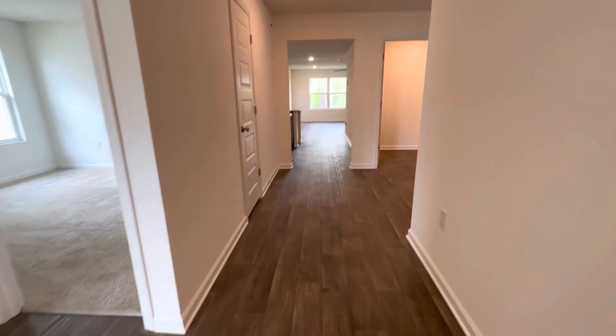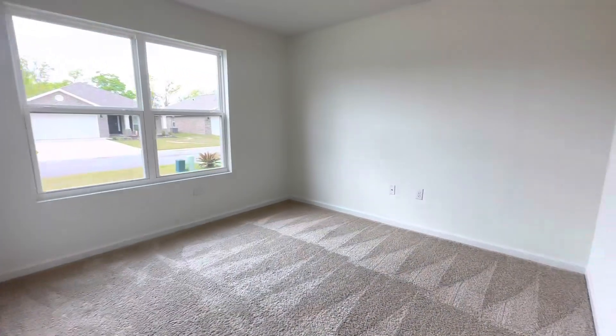You do have solid surface flooring throughout the main areas and carpet in the bedrooms. Here is your front bedroom.